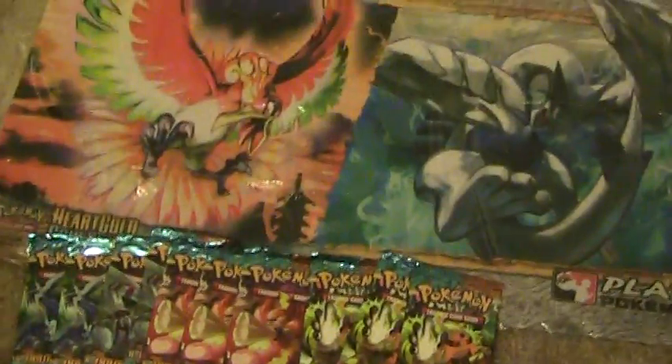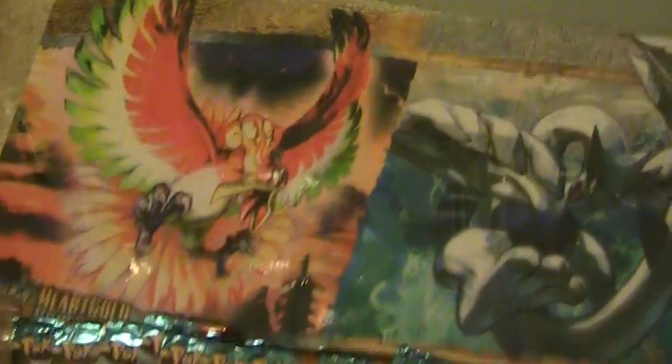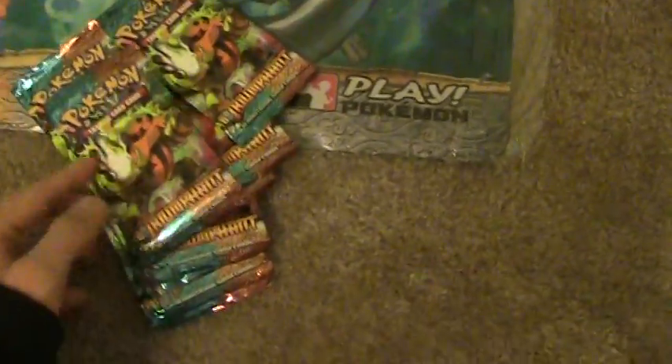I also got 10 packs along with it, all for 27 bucks. I thought it was a pretty good deal. Even if these are weighed, they're still nice to have for trainers and stuff.